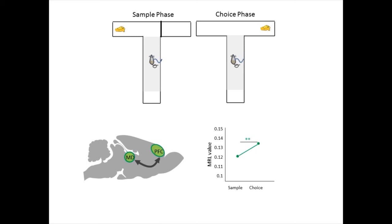This increase was specific for the beta frequency range. In contrast, when we decreased MD activity with CNO, the increase in phase locking was disrupted. So, MD-PFC connectivity is modulated by the behavior, and this modulation is disrupted when MD activity is decreased.